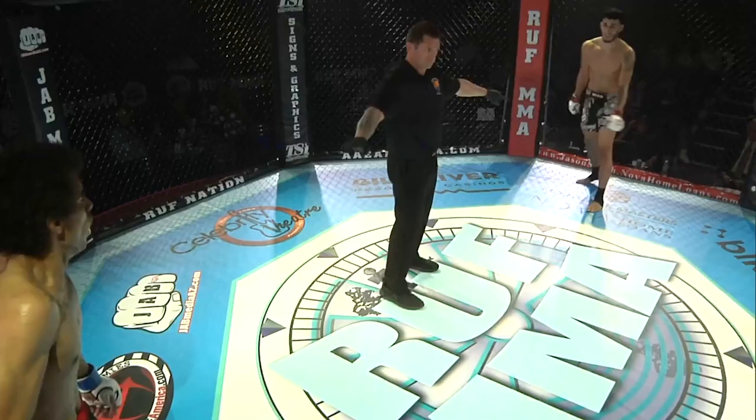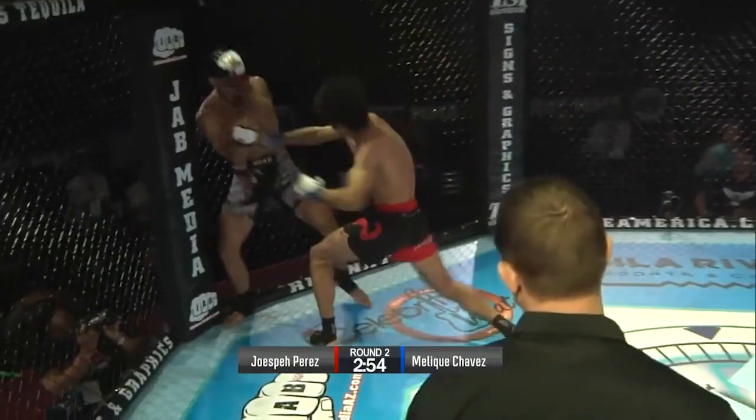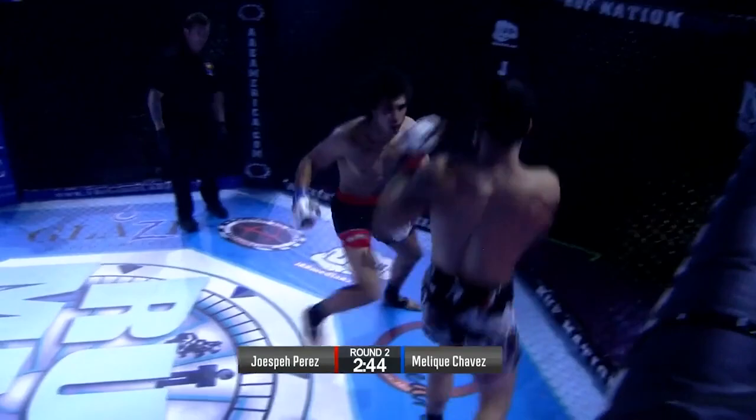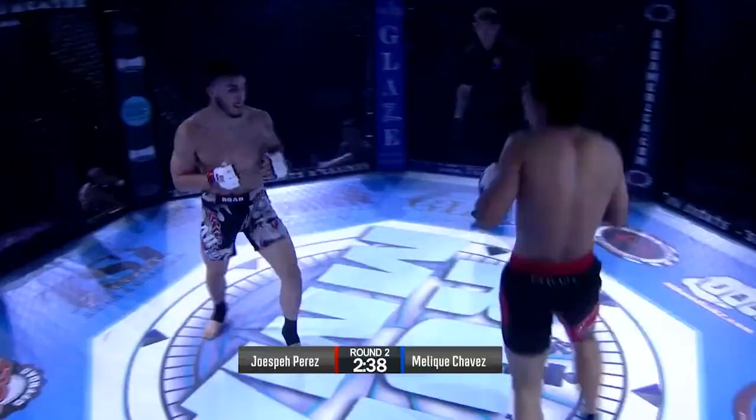Neither guy really small for the division. We get to see how their gas tanks hold up for round two. Malik Chavez and Joseph Perez, round two. He goes right back to the well with that leg kick. He's got him chopped up against the cage. Perez has got to use his movement to get out of there. Perez throwing back, takes a body kick. Both guys are swinging wild. Nice body kick from Chavez.